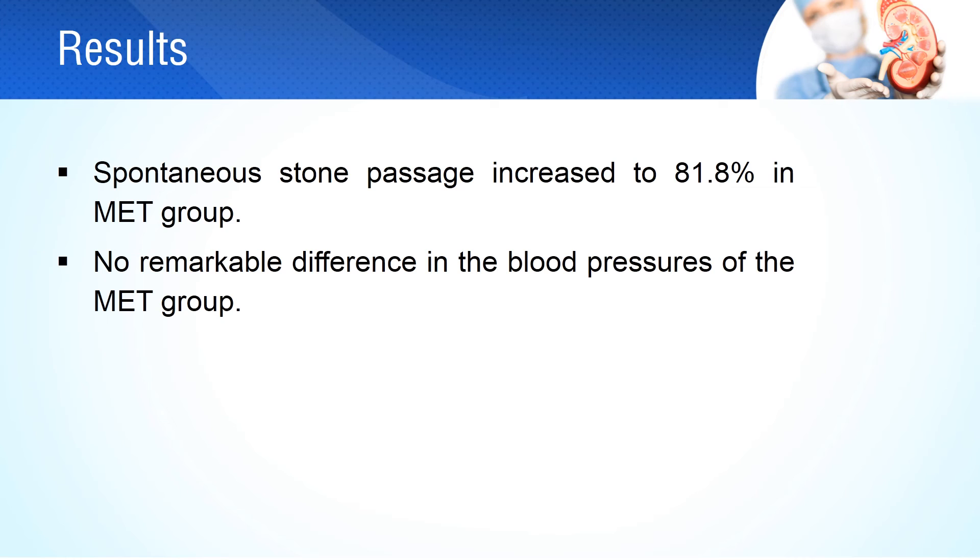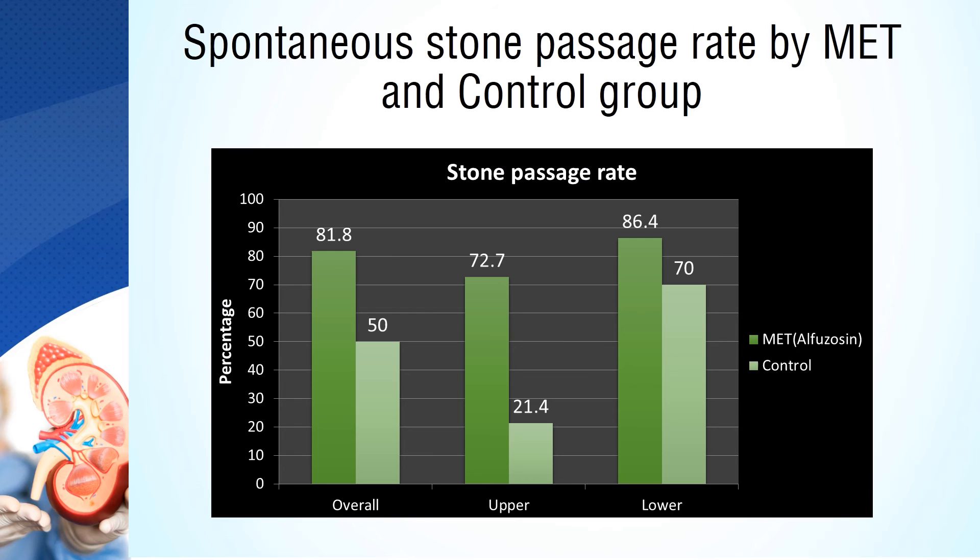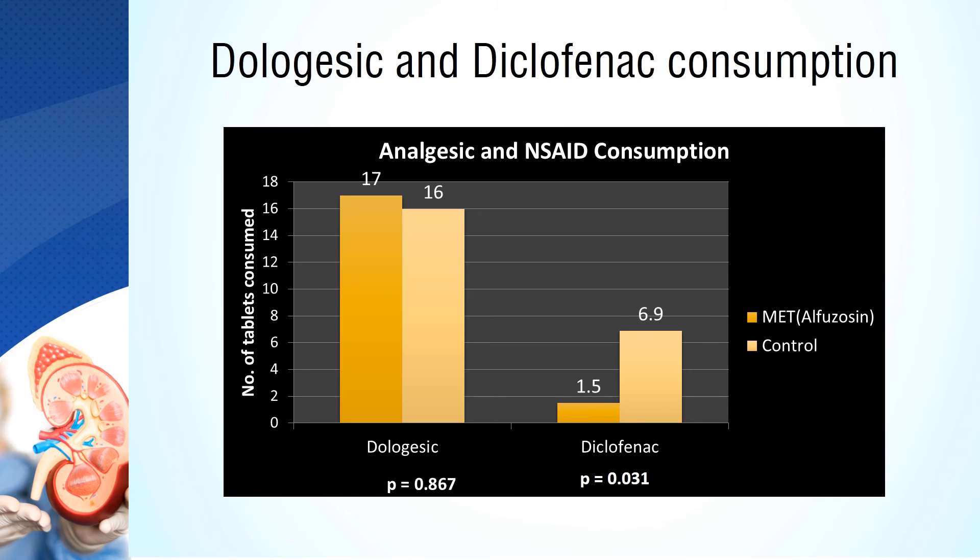The spontaneous stone passage rate increased to 81.8% in the medical expulsive therapy patients receiving alphazacin. The blood pressures measured after treatment were not significantly different from treatment initiation in the medical expulsive therapy group. Spontaneous stone passage was more in the medical expulsive therapy group, with an increase of 31% in overall stone passage. The medical expulsive therapy group consumed more medication than the control group, but analgesic use was reduced in the group to a great extent.